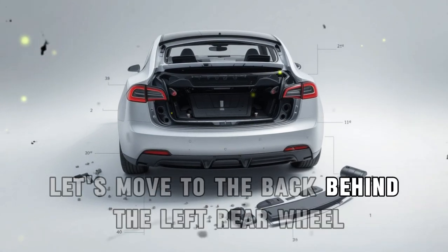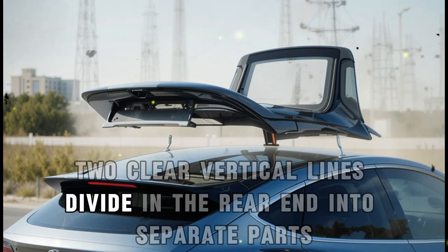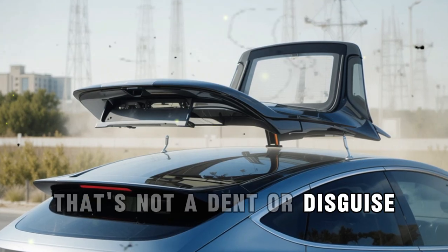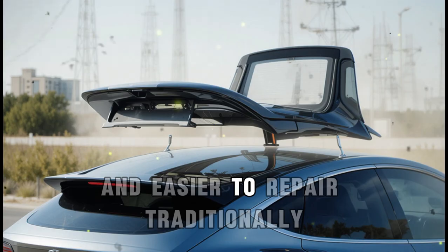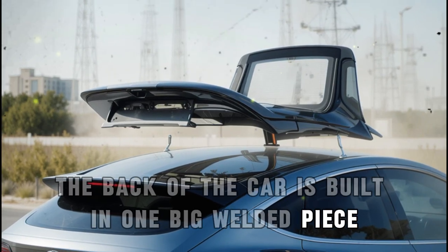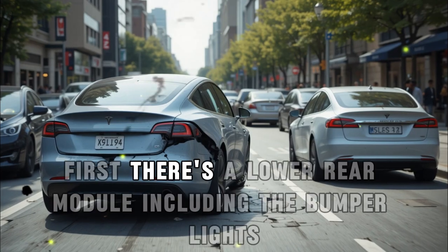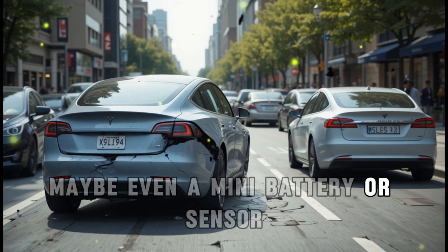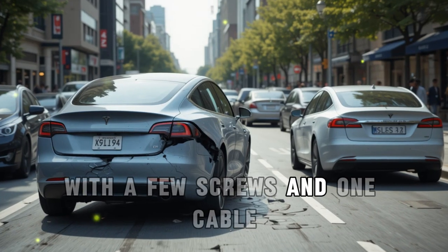Let's move to the back. Behind the left rear wheel, you'll see something odd — two clear vertical lines dividing the rear end into separate parts. That's not a dent or disguise. It's Tesla's new approach to making their cars easier to build and easier to repair. Traditionally, the back of a car is built in one big welded piece, but this Model 2 breaks it into two key modules. First, there's a lower rear module including the bumper, lights, and maybe even a mini battery or sensor. This whole thing can be removed in under 15 minutes with a few screws and one cable.